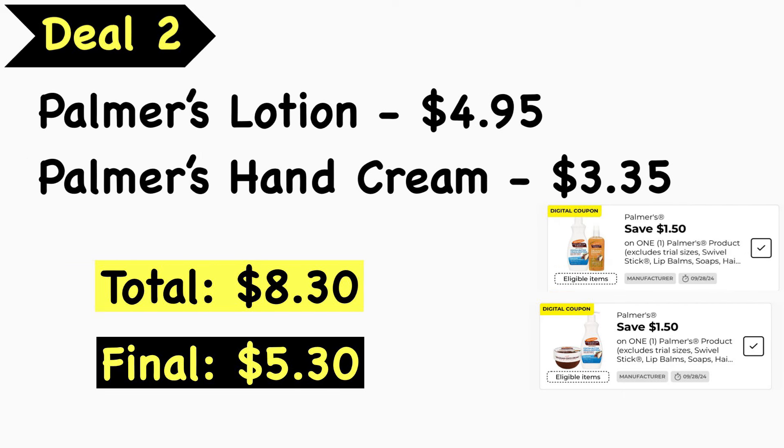Deal number two: pick up a Palmer's lotion at $4.95 and the Palmer's hand cream at $3.35. Your total is $8.30. We have two separate $1.50 Palmer's digital coupons that will take off $3.00, leaving your final cost at $5.30.